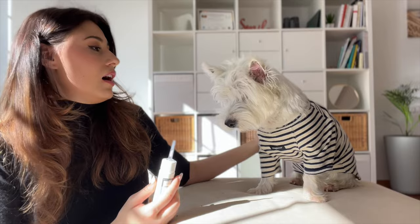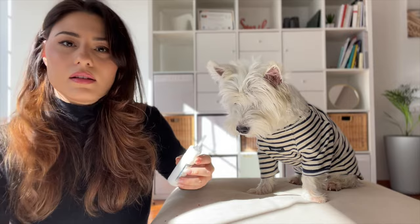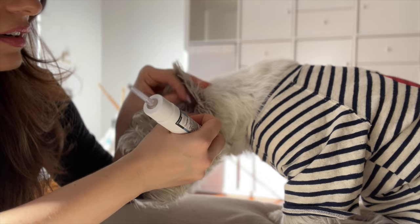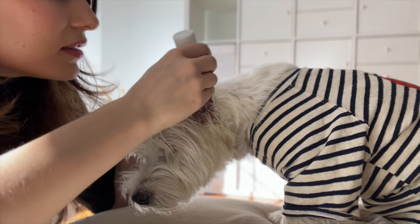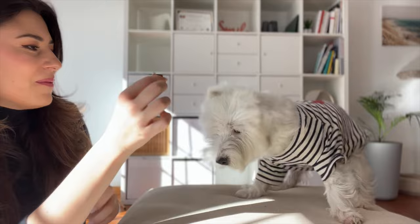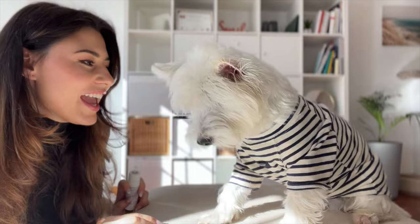I have to do this twice a day for about a week until our next appointment. First I clean his ears using drops that dissolve the wax so the antibiotic can penetrate, then I apply the antibiotic drops. He's a really good boy and pretty well behaved — he knows it's for his own good. Good job, Sammy! High five!